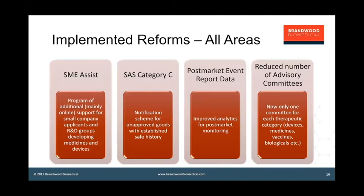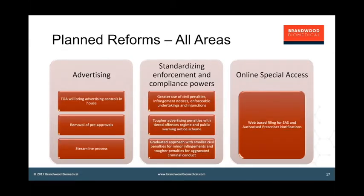For planned reforms yet to come: TGA is bringing back in-house the control of advertising, which was managed by an external group, with simplified removal of pre-approval processes supported by much stronger enforcement powers. There will be a much more graduated level scheme of enforcement powers, starting with civil penalties and infringement notices all the way up to criminal actions and tough penalties for aggravated criminal conduct. Finally, special access is going to be moved online with web-based filing for all special access requests.